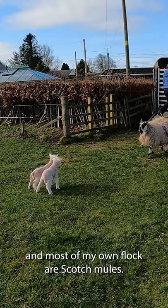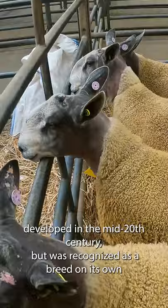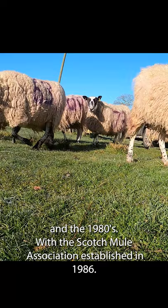The Scotch Mule is a composite breed which is created by breeding a Scotch Blackface Ewe with a Blueface Leicester Ram. The combination is thought to have been developed in the mid-20th century but was recognised as a breed in its own right in the 1980s, with the Scotch Mule Association established in 1986.